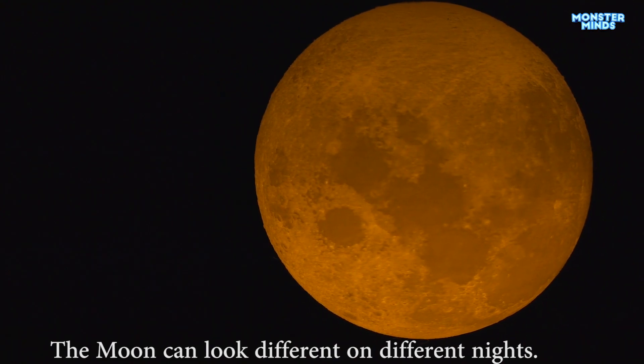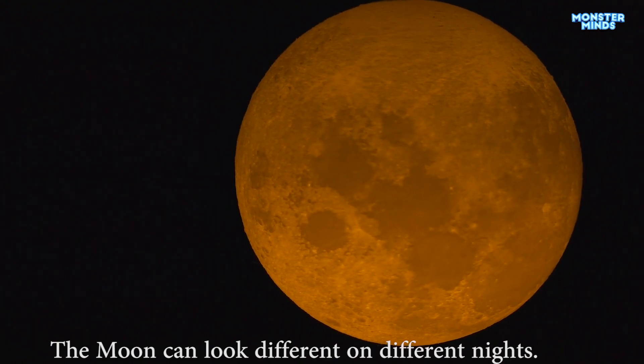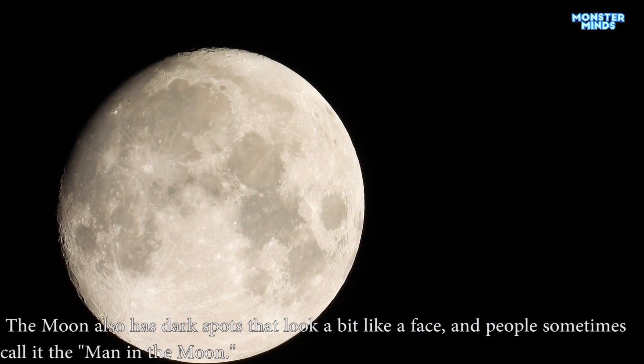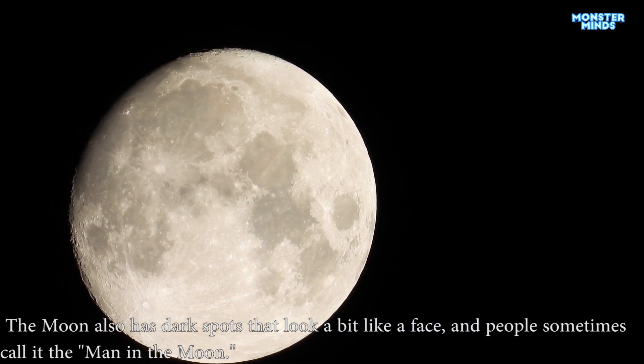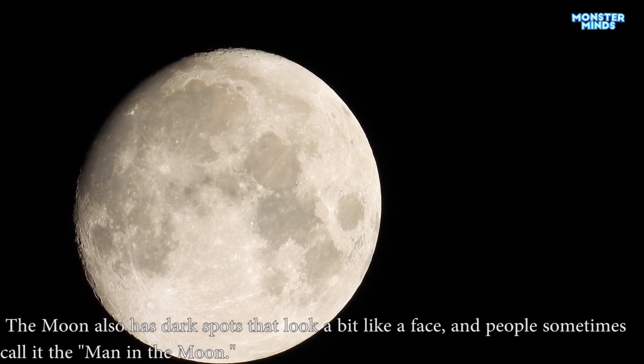The moon can look different on different nights. It also has dark spots that look a bit like a face, and people sometimes call it the man in the moon.